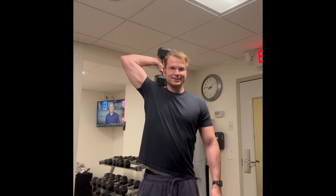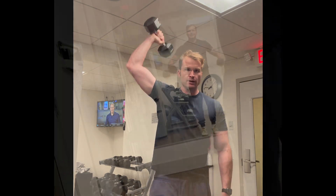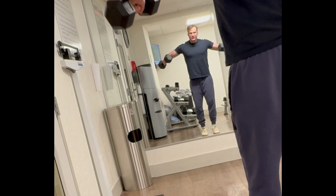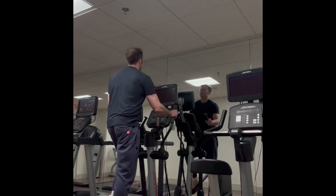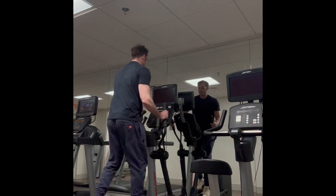Then I moved on to some tricep action, then to some lateral raises, some shoulder action, and finishing off with some elliptical machine — can't forget that cardio.